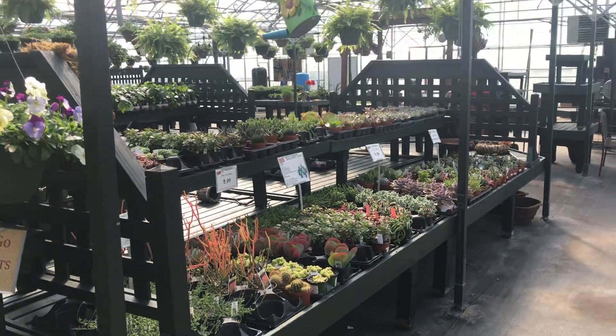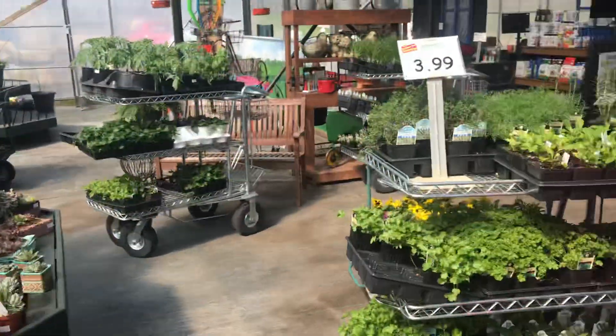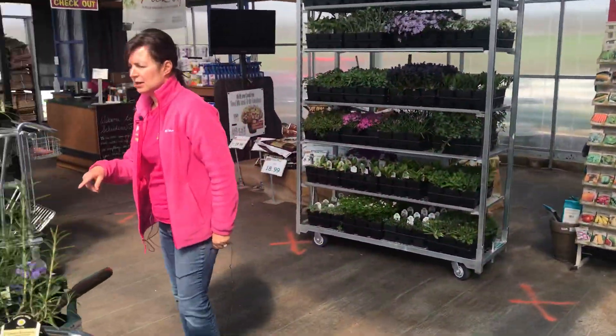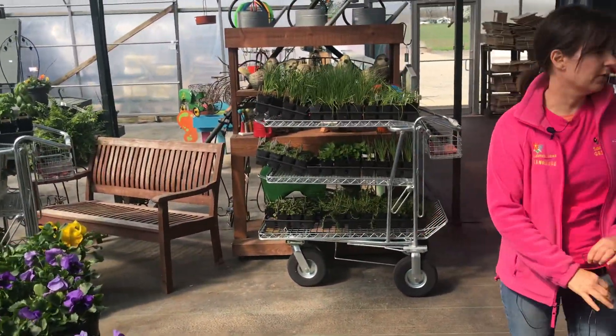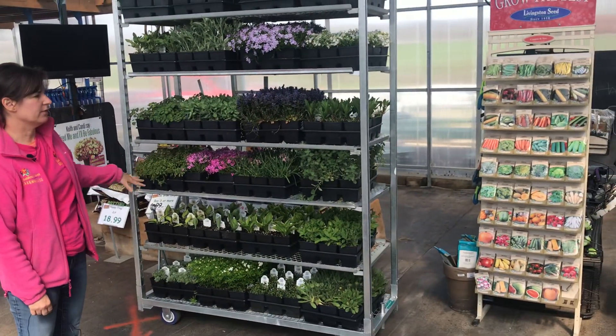Lots of unique succulents that we have available. Up here we've got pansies available. We also have strawberries. We've got more herbs over here. We've got our first shipment of perennials in, so we have a lot of color. We've even got a few hosta.